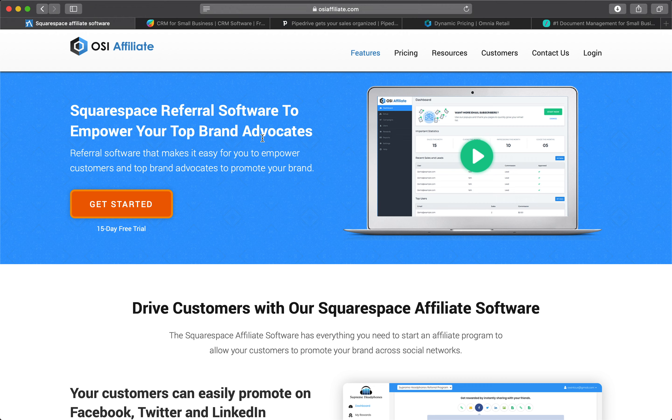Looking for the best Squarespace sales software to boost your online sales? Having a thriving online store is a lot easier when you're using the right tools. In this video, we'll share the 5 best Squarespace sales software that tons of successful ecommerce store owners use and love.